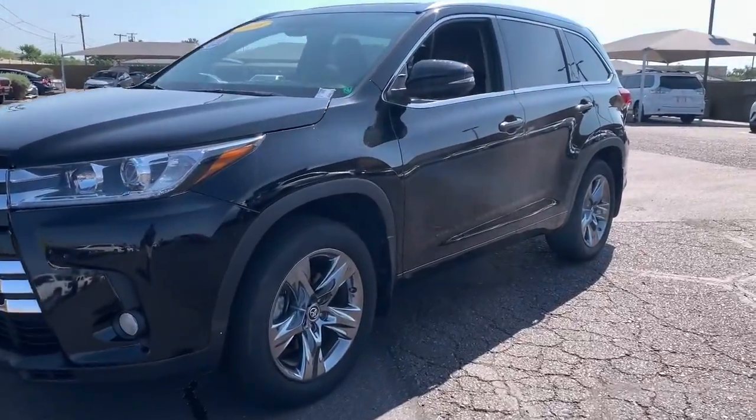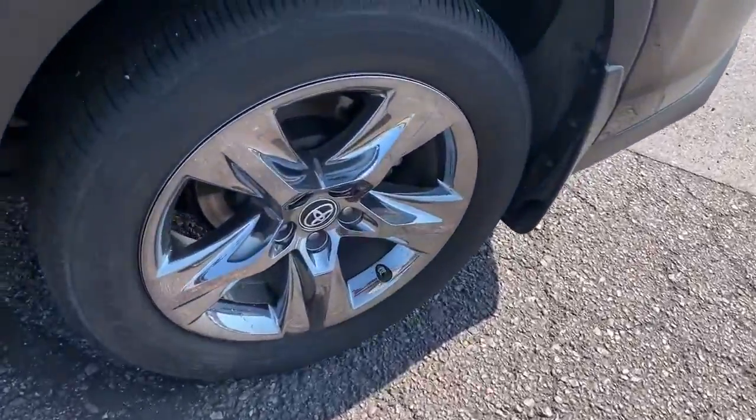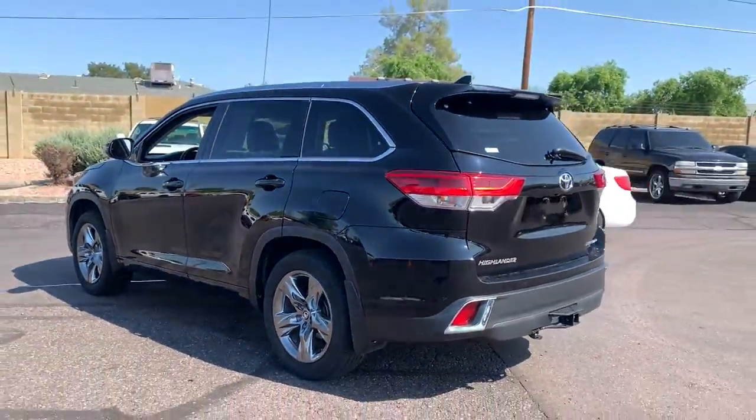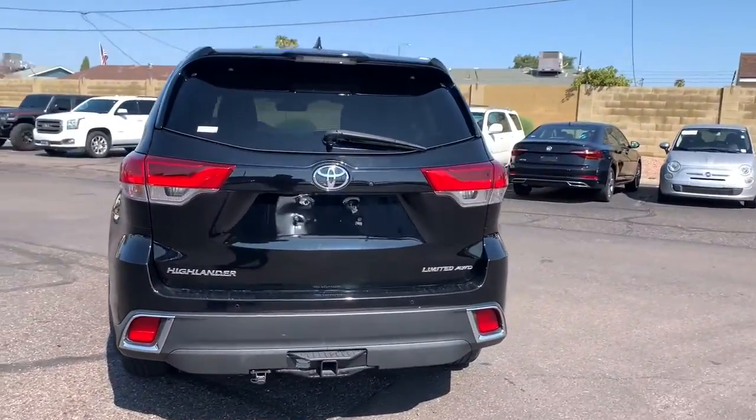Look no further than the 2018 Toyota Highlander. With less than 40,000 miles on the odometer, this vehicle provides excellent value. From daily drives to epic road trips, this Highlander has you covered.